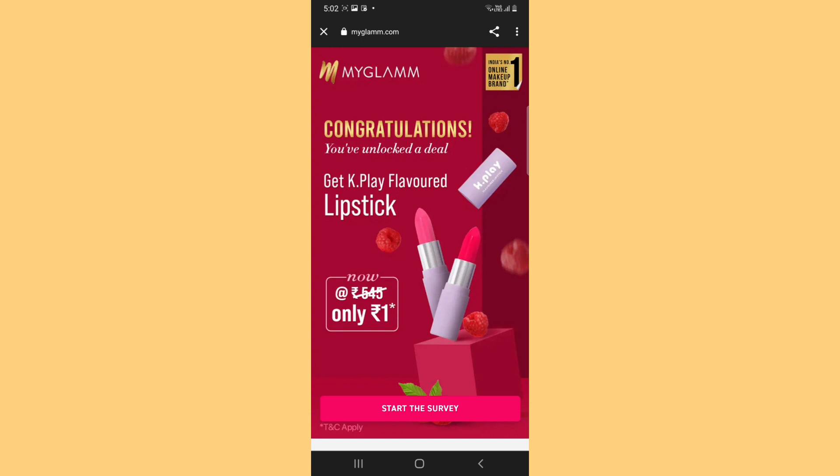Before we start, we have previously done a creamy matte lipstick and a lip crayon video. You had a very good response. So if you haven't checked those videos, the link is in the description — go check it out.